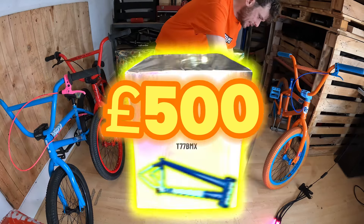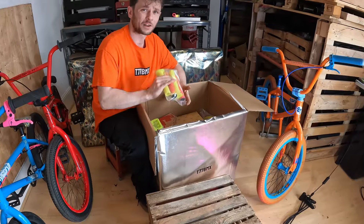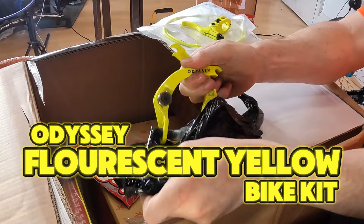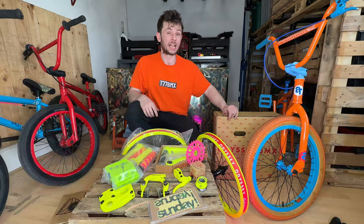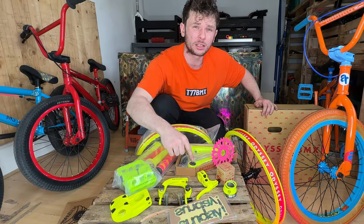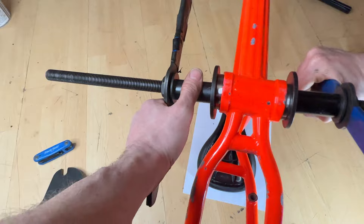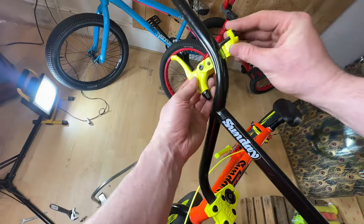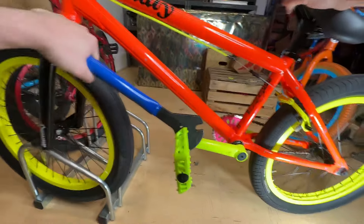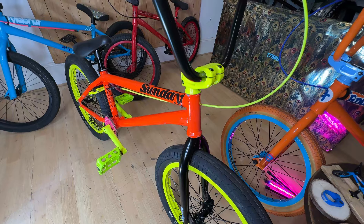Moving on to our next mystery box — this one cost a massive £500. We have scored a full fluorescent yellow bike kit. This is the jackpot that we've been waiting for — all of this for just £500. I have to see what this looks like on my fluorescent orange frame, so let's speed build this as fast as we can. I have had this fluorescent frame for over two years and today we can finally see this amazing colourway come to life. This is a BMX bike that dreams are made of.